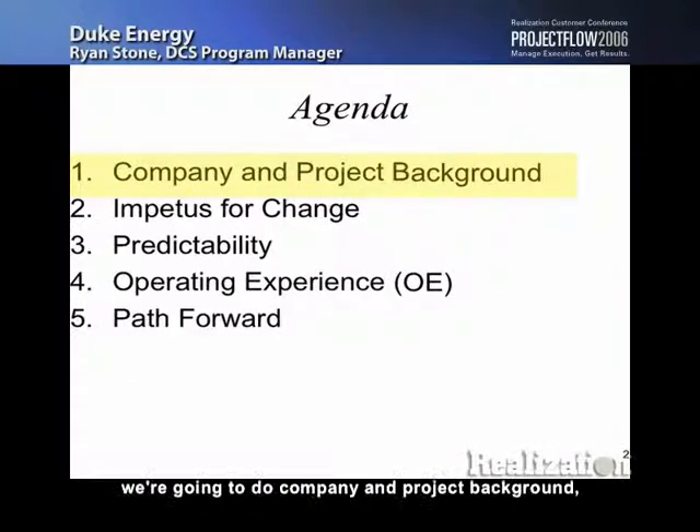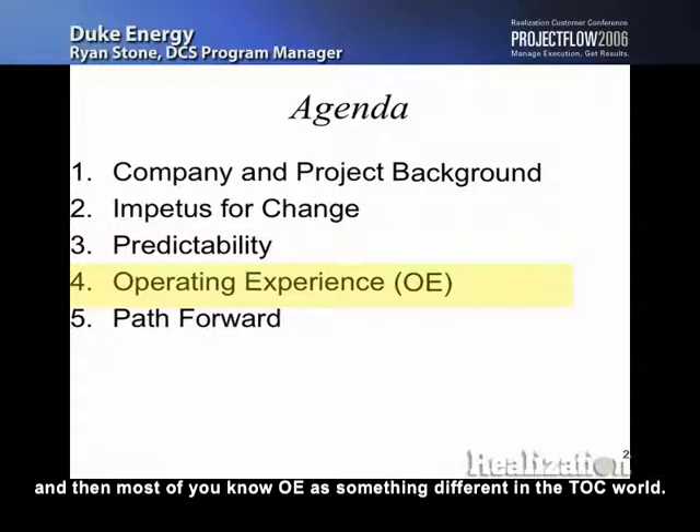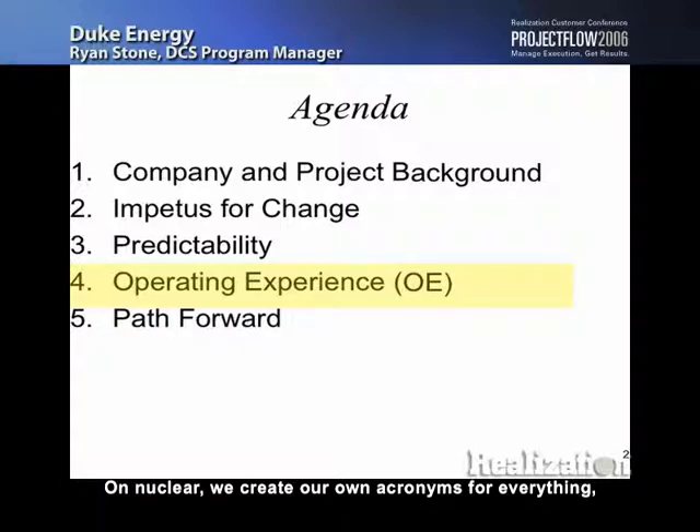A little bit about what we're going to talk about: company and project background, then why do we have to change, a little bit on predictability. Most of you know OE is something different in the TOC world. In nuclear, we create our own acronyms for everything — for us, OE is operating experience. We're going to talk about our operating experience, lessons learned, and the path forward.